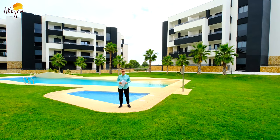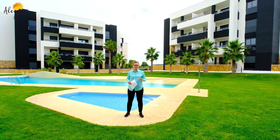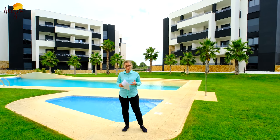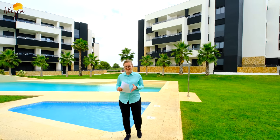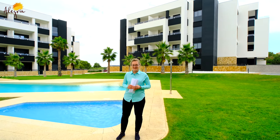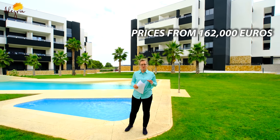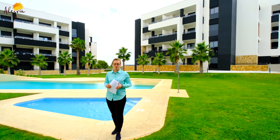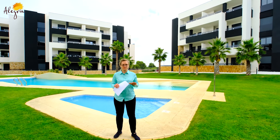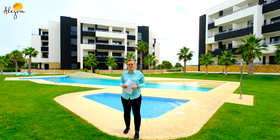All of the apartments consist of two bedrooms, two bathrooms, and a living area connected with the kitchen, and obviously you'll have a large sunny terrace — which is so necessary if you want to live in Spain. The prices start from 162,000 euros, and now I'd like to show you this show house that is fully furnished, fully ready and available at the moment.